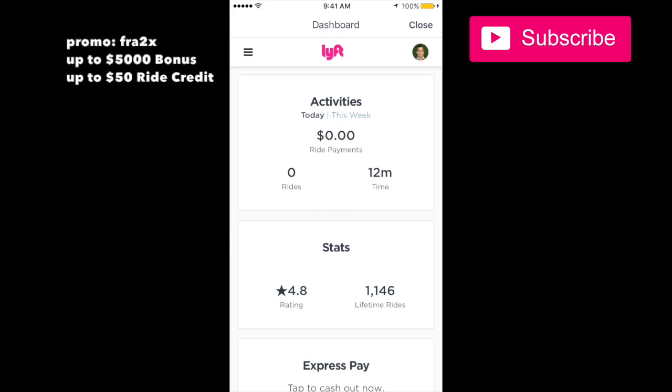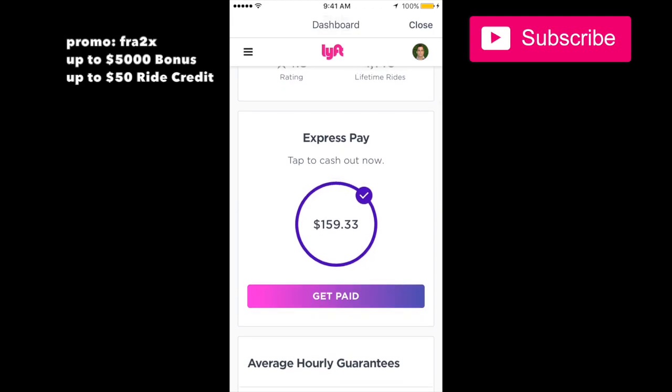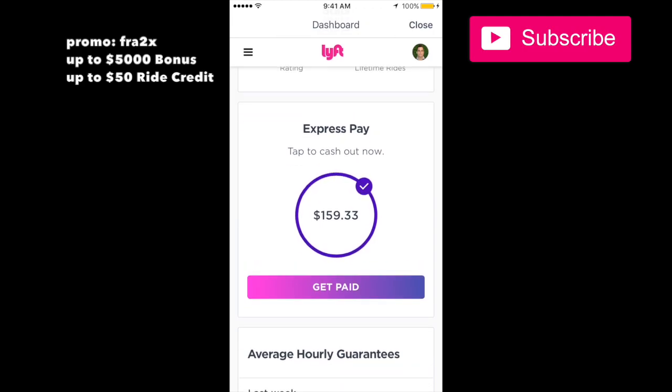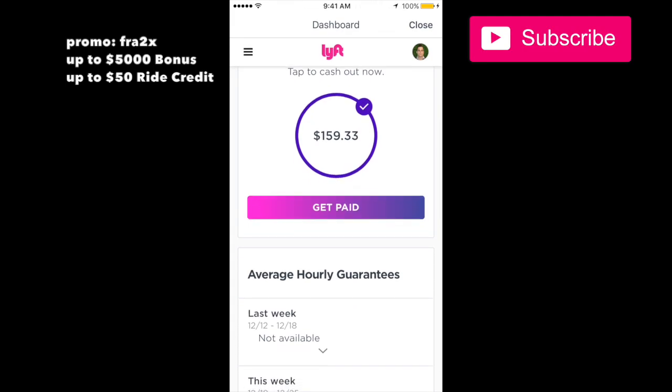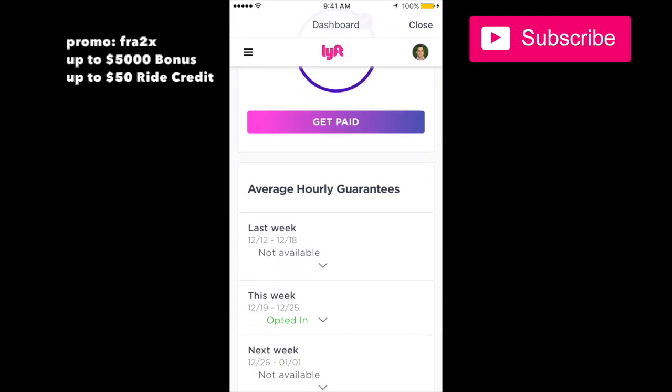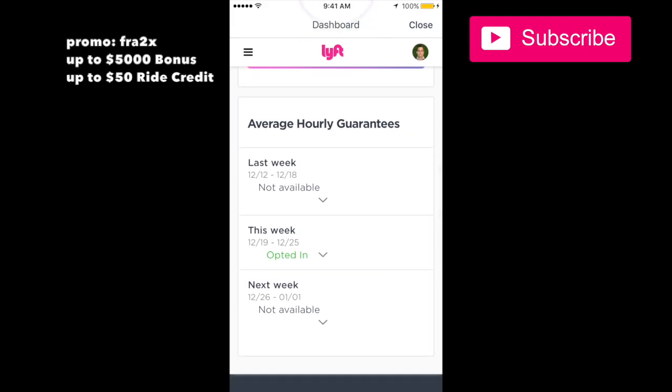That's my dashboard, that's my rating, and that's what you've made for the week. You can get paid by pressing that and getting Express Pay. Lyft now also offers hourly guarantees, so if you're working they will guarantee that you're going to make a certain amount.